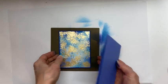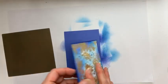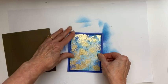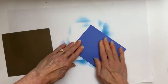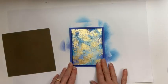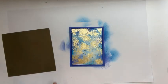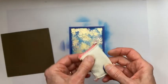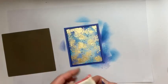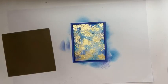Now I've got a card base in Orchid Oasis — these two colors just go so well together. That has adhesive on the back, so I'll attach it to the front and tap over the surface to take away any stickiness. It works just fine.